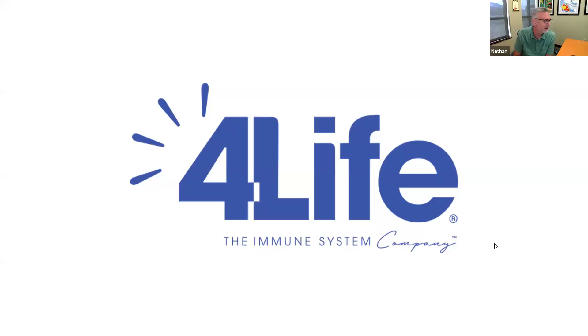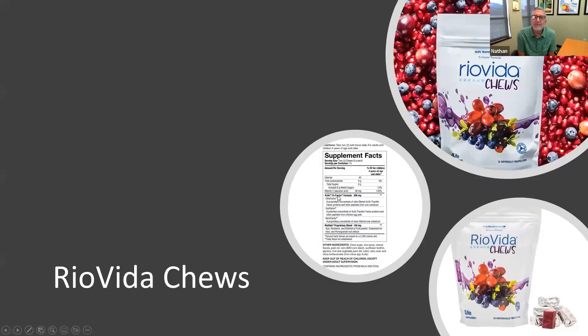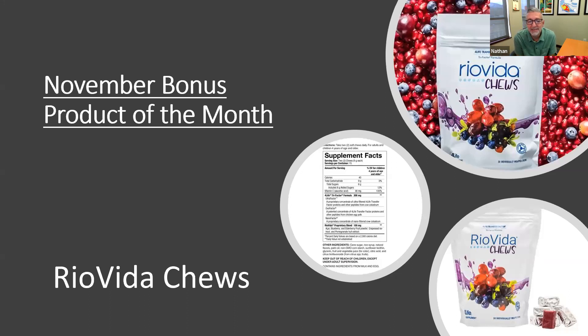Our November bonus product of the month is always one of the favorites — Real Vita Shews. Make sure you've got 125 LP on loyalty and you'll get a bag of Real Vita Shews in your order this month. It's an awesome product — 40 calories, vitamin C, transfer factor, antioxidants. It tastes so good, you will mow through it fast.